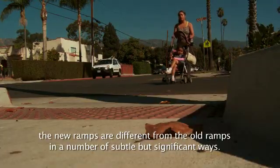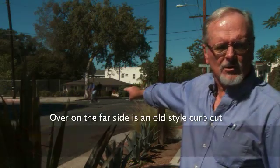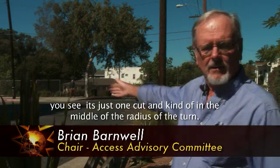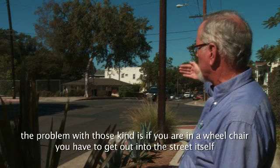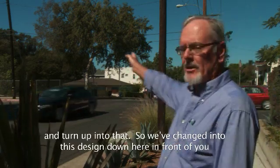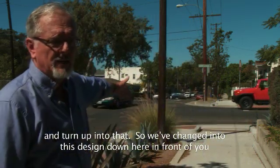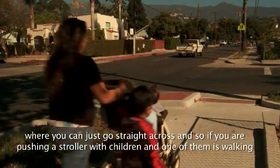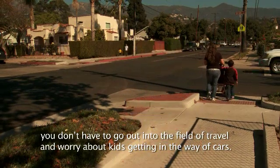The new ramps are different from the old ramps in a number of subtle but significant ways. Over on the far side is an old-style curb cut — you see how it's just one cut, and it's kind of in the middle of the radius of the turn. The problem with those is that if you're in a wheelchair, you actually have to get out into the street itself and then turn up into that. So we've changed to this design right here where you can just go straight across, and if you're pushing a stroller with children and one is walking, you don't have to go out into the street and worry about kids getting in the way of cars.